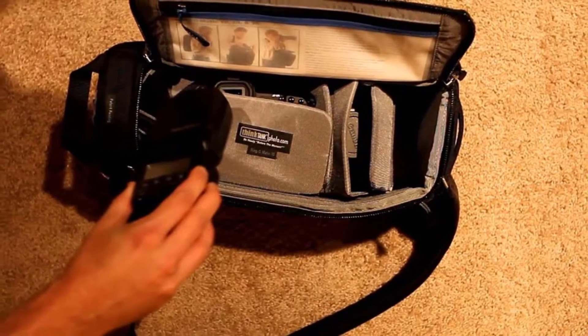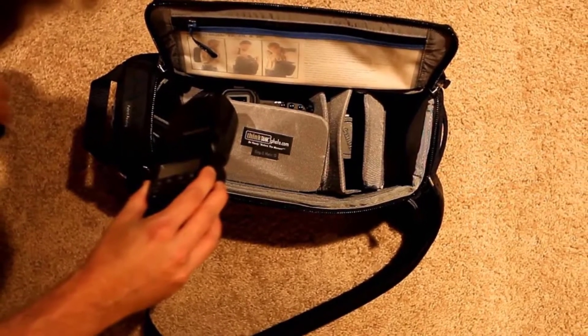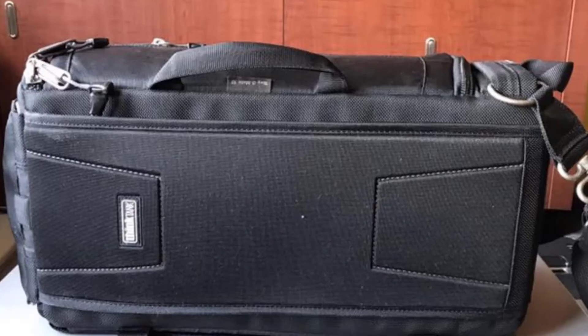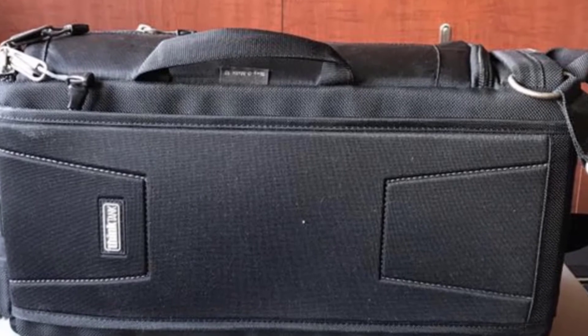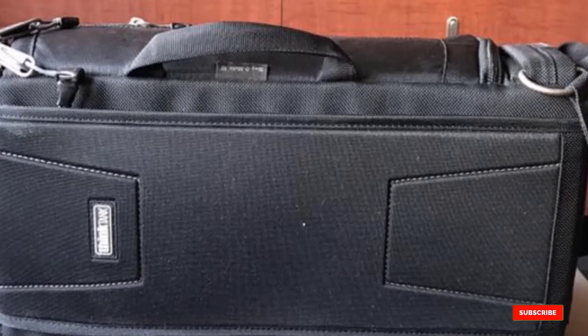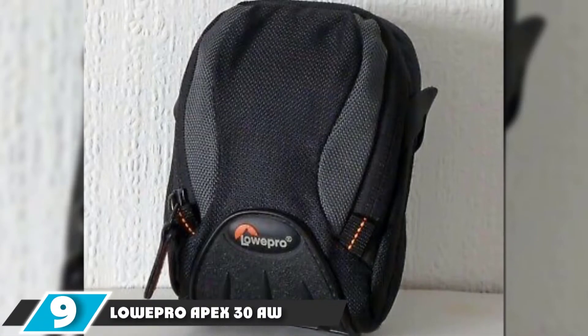A waist strap can be used for additional comfort. The Sling-O-Matic can store a DSLR with a 70-200mm lens and attached hood, ready for shooting right out of the bag. Adjustable tripod straps and a removable rain cover are also included.